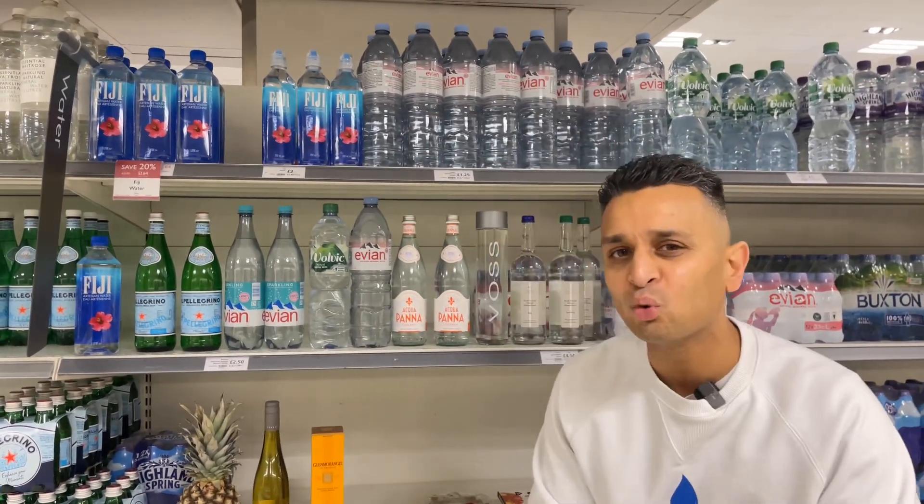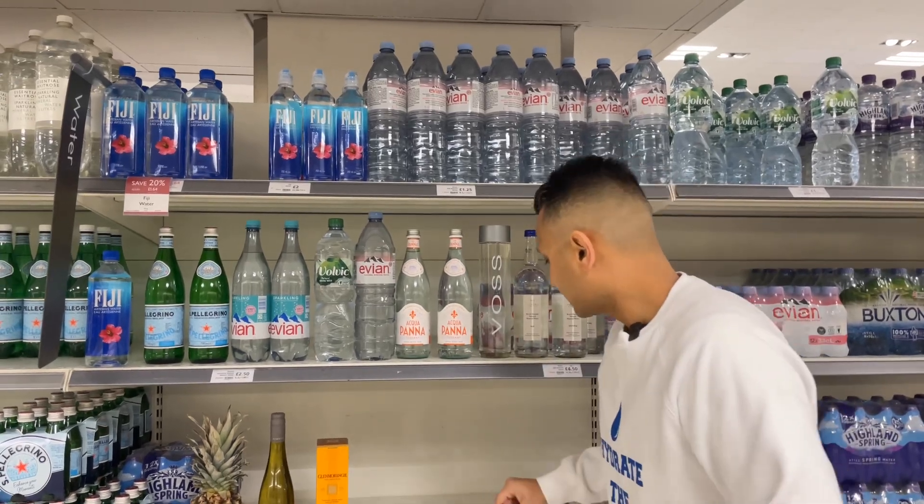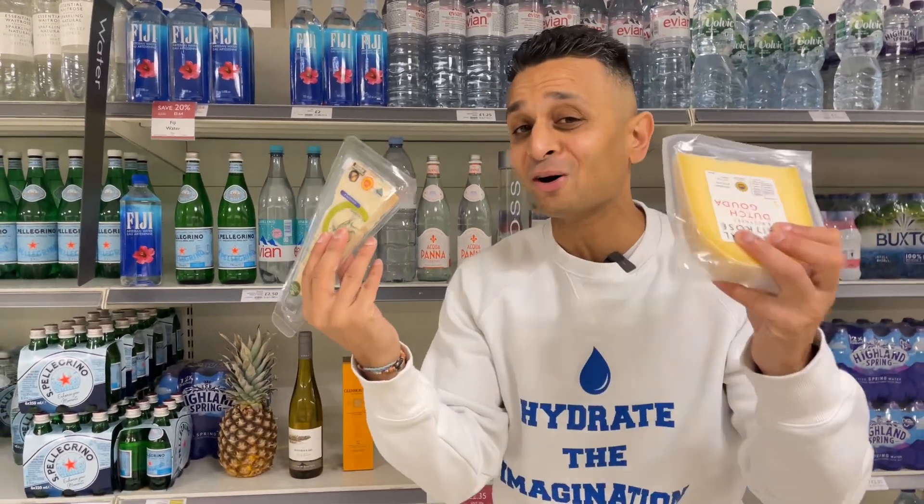Then we have the perfect San Pellegrino, another beautiful Italian water, high in bicarbonate. And again, that would pair definitely well with some hard cheeses.